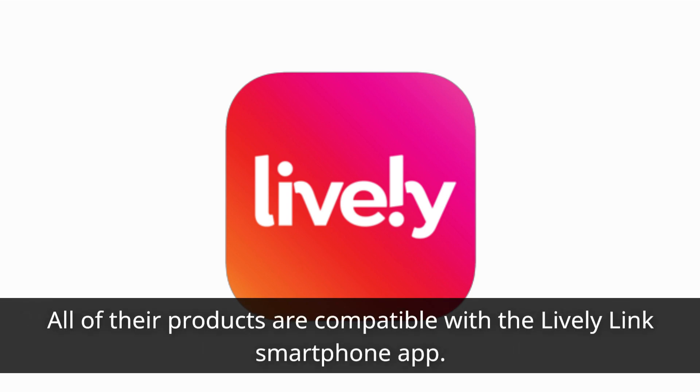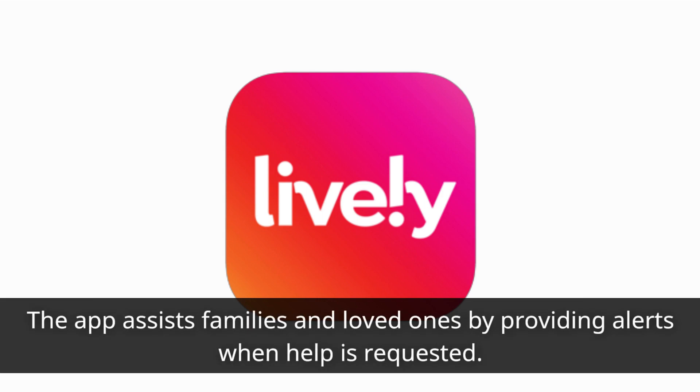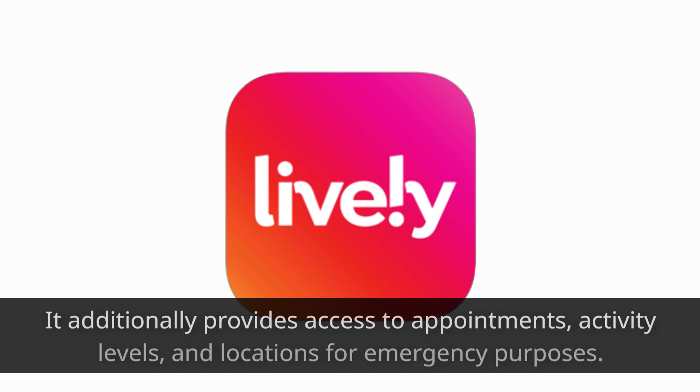All of their products are compatible with the LivelyLink smartphone app. The app assists families and loved ones by providing alerts when help is requested. It additionally provides access to appointments, activity levels, and locations for emergency purposes.